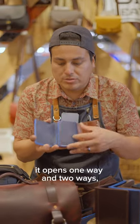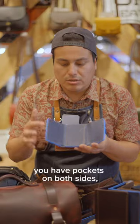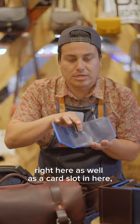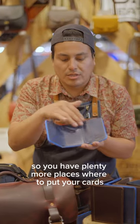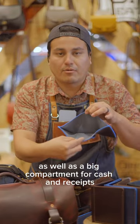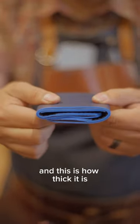This one opens one way and two ways. You have pockets on both sides, a hidden pocket in the middle pocket right here, as well as a card slot in here. So you have plenty of places to put your cards, as well as a big compartment for cash and receipts. And this is how thick it is.